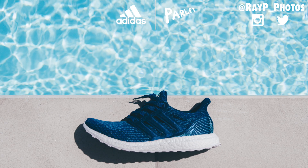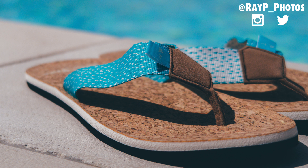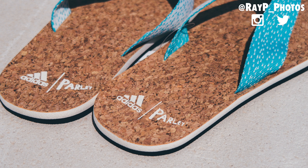Oh, and we're not done. I actually have a second pair of footwear that I got in the box too. Adidas and Parley collaborated on a pair of chancletas for the culture, also known as flip-flops. The straps are also made using plastic bottles retrieved from the ocean, and the footbed is actual genuine cork.